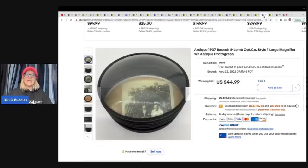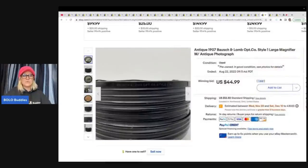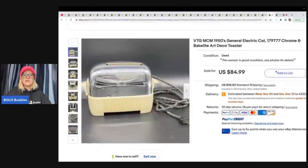This one is a 1907 Bausch and Lomb magnifier with antique photograph — how cool is that! I like how they did that. It sold for $44.99 and they got it at an estate sale for three dollars.